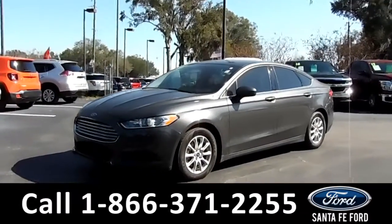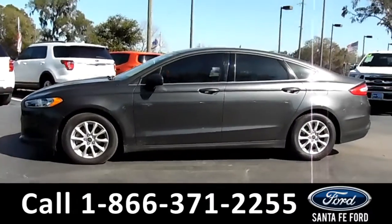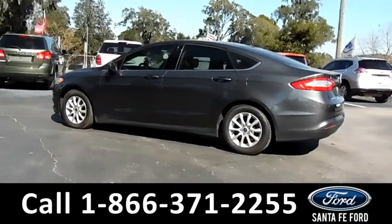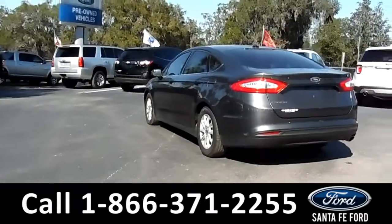This 2016 Ford Fusion has solar tinted windows, alloy wheels, and a remote keyless entry. For more information on this particular vehicle, please visit our website at SantaFeFord.com or call us at the number listed below.